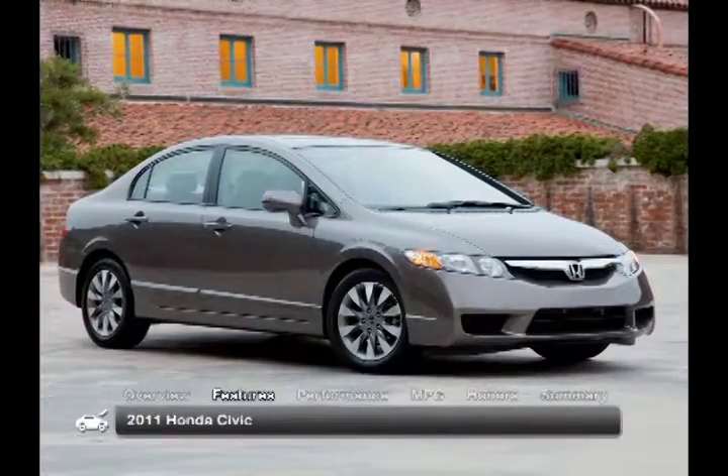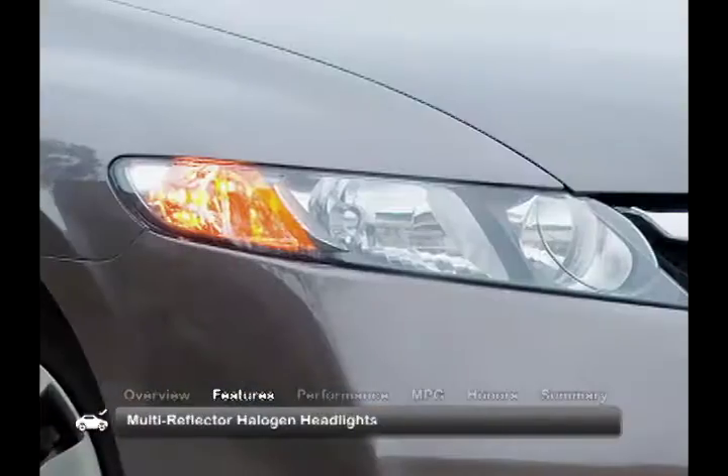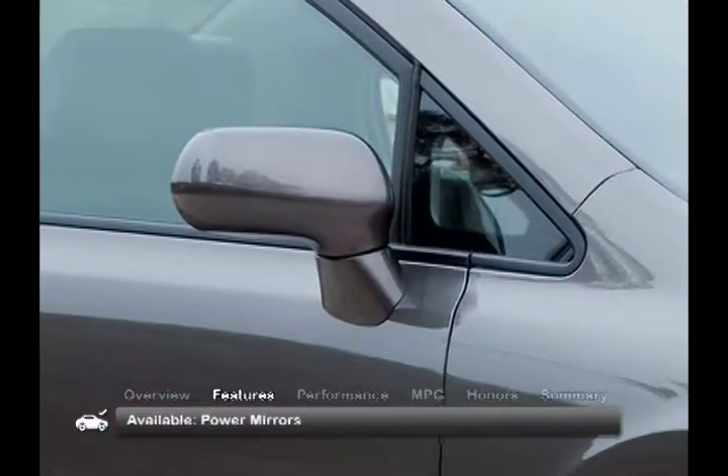The 2011 Civic is sporty and aerodynamic. Standard features include anti-lock brakes, multi-reflector halogen headlights, and a rear spoiler. Available options include power mirrors, a moon roof, and fog lights.